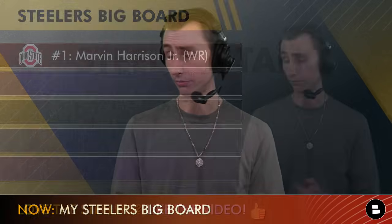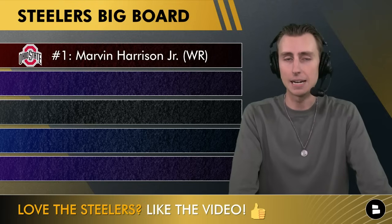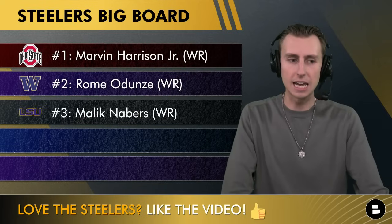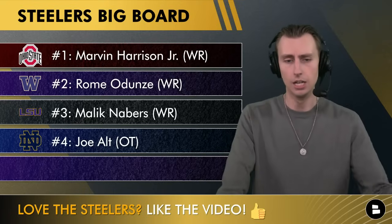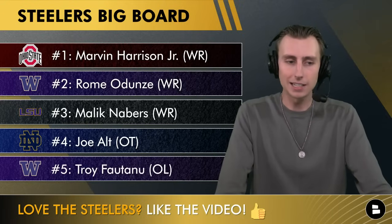Now let's get to my Steelers big board. Omar Khan and Mike Tomlin are going to have a list of 20 players on their desk on draft night, and whoever is highest will be the pick at number 20. The first couple of names are not happening, but Marvin Harrison Jr. would be at the top of their list and would be a fantastic add to this offense. Same thing with Roma Dunze out of Washington — there have been some trade-up rumors connecting the Steelers to him, but I don't see them trading up for a wide receiver. Malik Nabers is number three. If any of these guys fell to 20 they'd be the pick, but they're not — you still have to put them on the board.